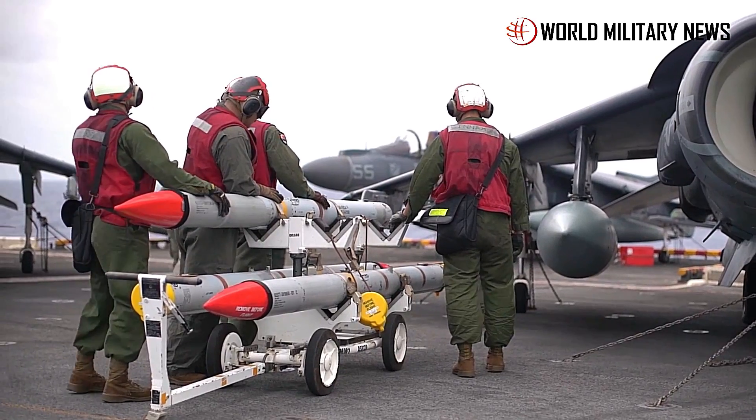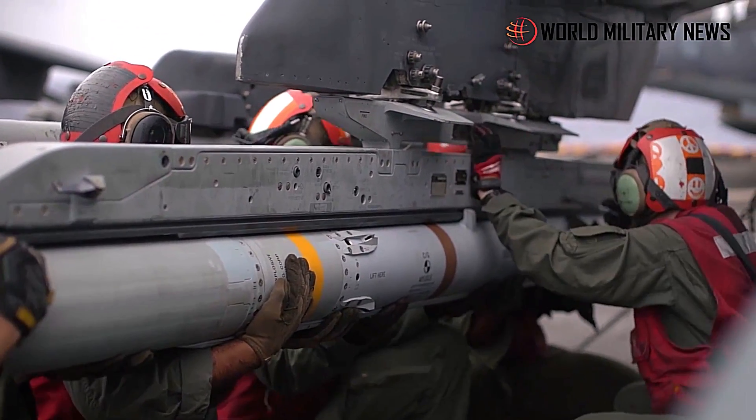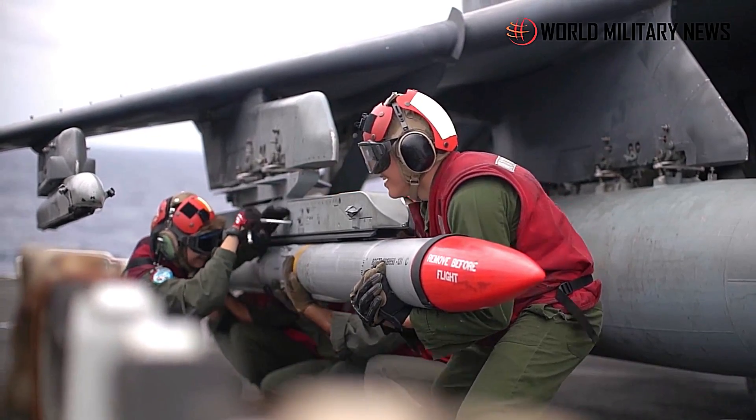Two years earlier, officials said the U.S. Marine Corps will continue to operate a 4th Gen–5th Gen fleet out until about 2030, with Harriers probably going to 2028.